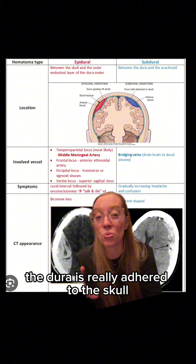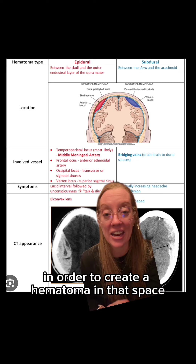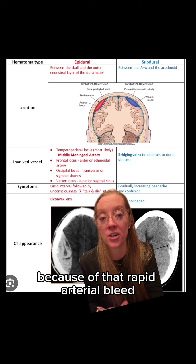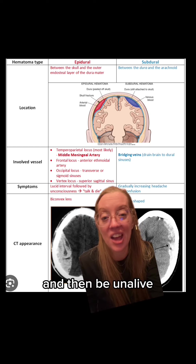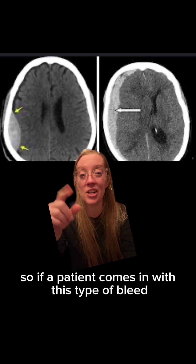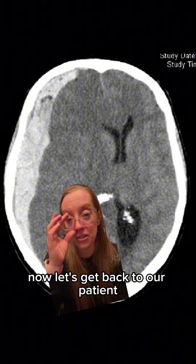The dura is really adhered to the skull, so it does take a lot of force, like from an artery, in order to create a hematoma in that space. Because of that rapid arterial bleed, you can have this type of lucid interval where the patient will essentially be talking and then become unresponsive. So if a patient comes in with this type of bleed, you need to be very hyper aware that it can massively expand very quickly.